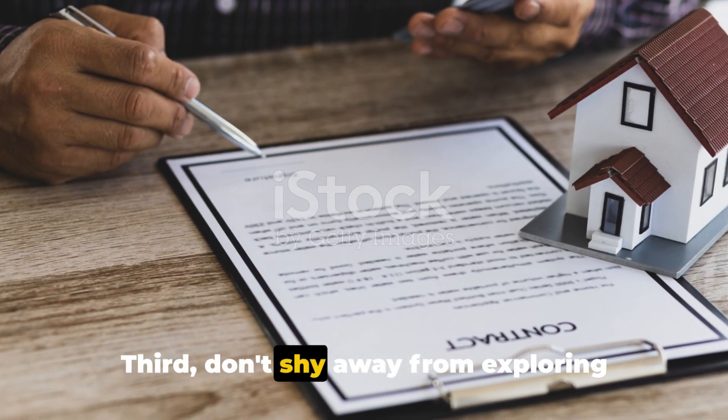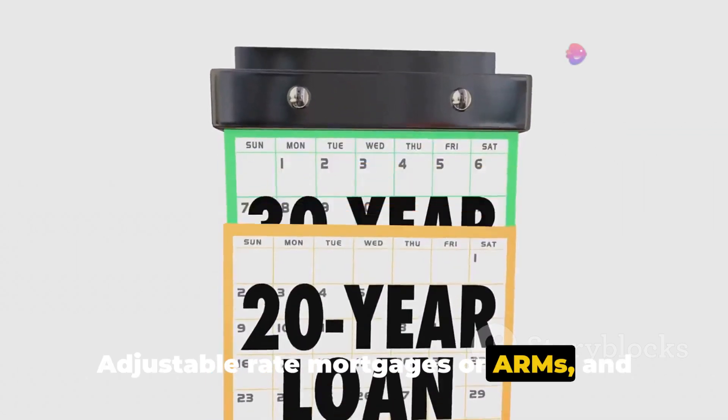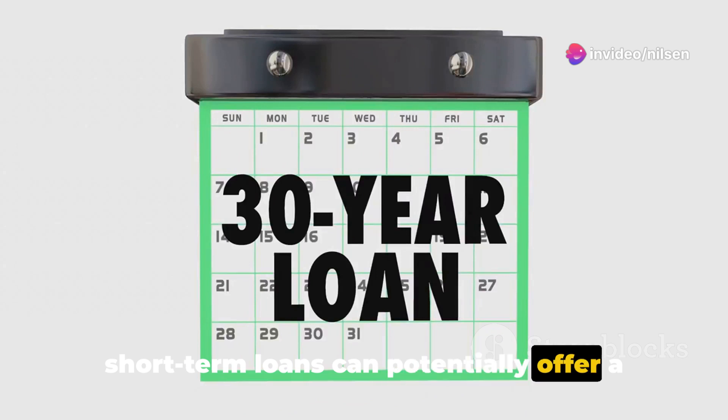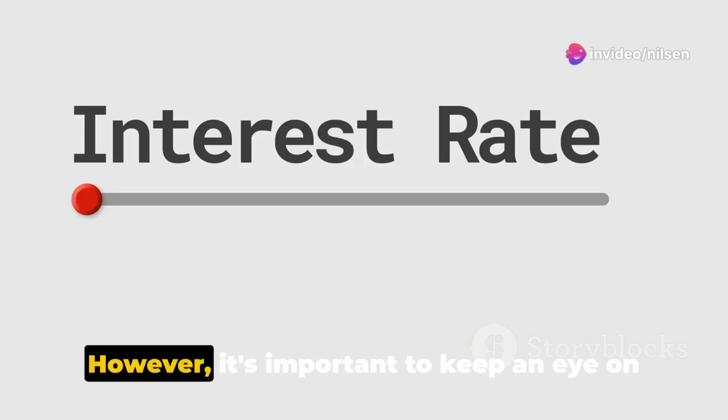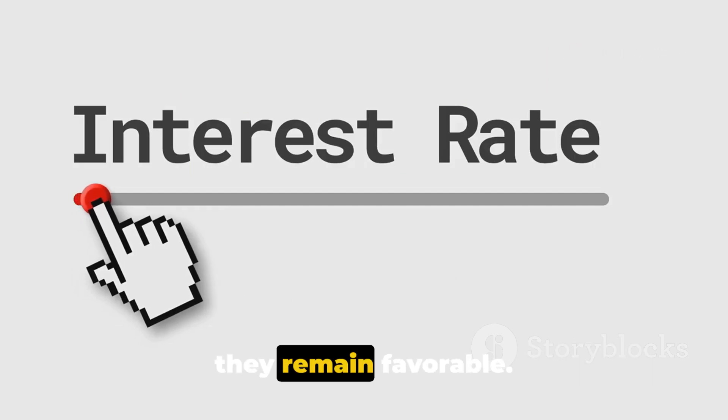Third, don't shy away from exploring alternative financing options. Adjustable rate mortgages, or ARMs, and short-term loans can potentially offer a lower initial rate. However, it's important to keep an eye on future interest rate adjustments to ensure they remain favorable.